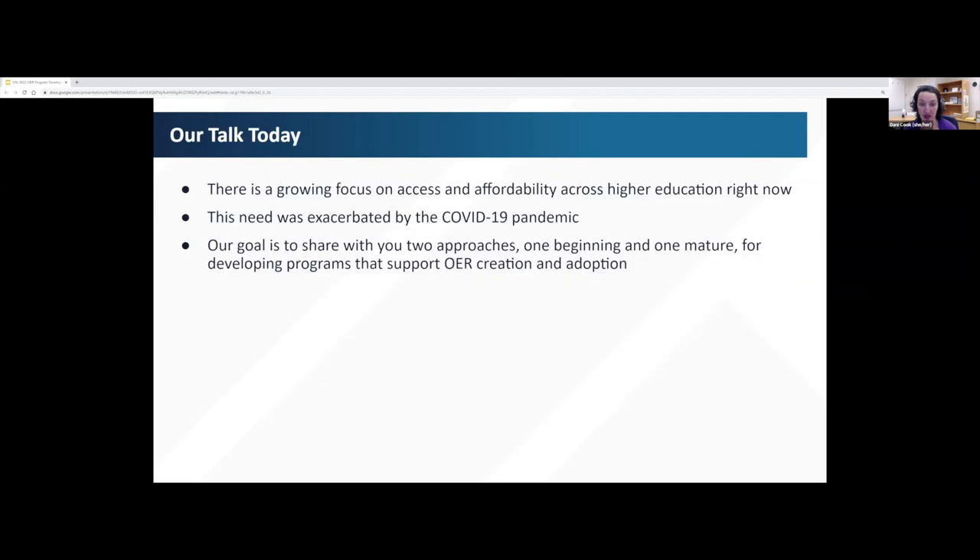Our program at UC San Diego is in the beginning stages, and it's part of a constellation of campus-wide initiatives to lower the cost of course materials. MSU's program has had three successful years so far, and they serve as one of the primary efforts on their campus to lower course material costs.